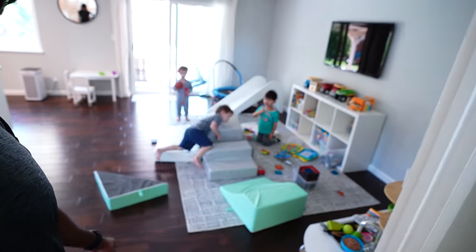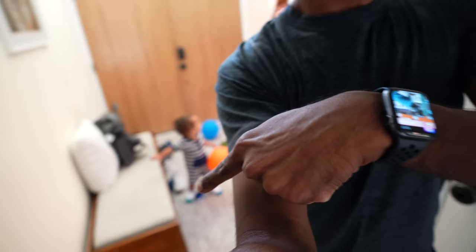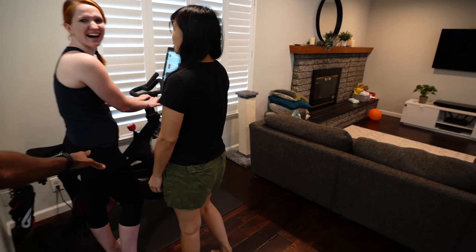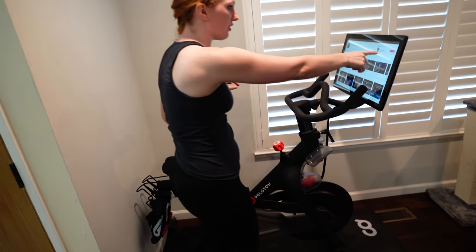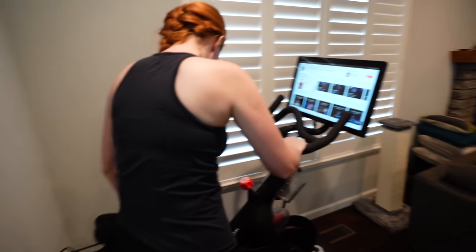The kids are already playing by themselves in the little play area. Kai wants to be involved in what's happening — he's like, 'I like the fitness life.' This is the Peloton right here in all its glory. There's a live class happening right now — it started about 14 minutes ago. Should I jump in? Yeah, go ahead!